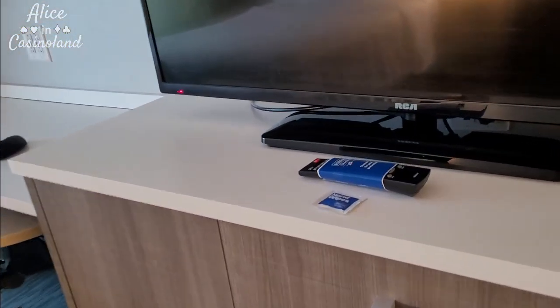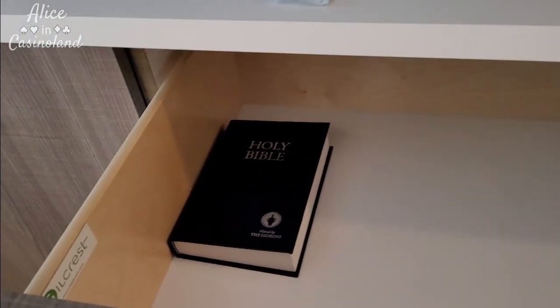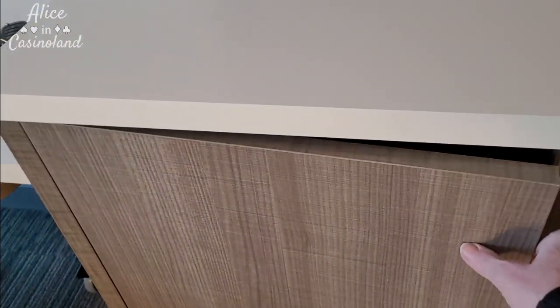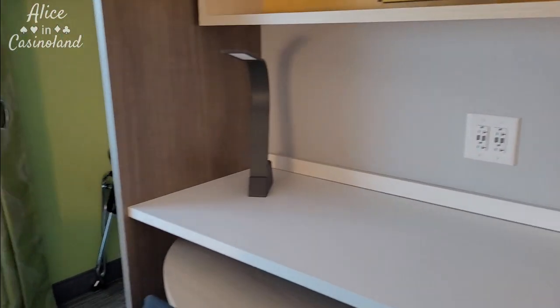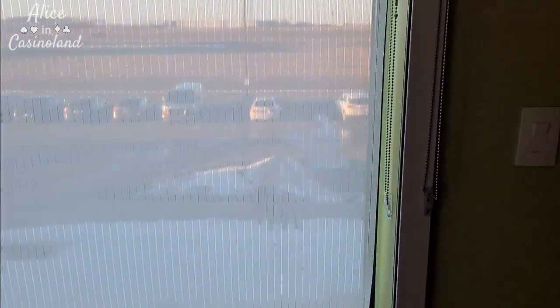And a decent size TV. You've got your remote that's been cleaned for your protection — they also give you a wipe if you prefer to wipe it yourself. I've got some drawers here, a standard Bible that you would get in every hotel room. This would probably be where the fridge would go if it wasn't a kitchenette room. And you've got a little desk area where you can plug in all your stuff and sit and work. Nice closet. And I have a lovely view of the interstate, but I'm only going to be here one night so I don't really care about the view.